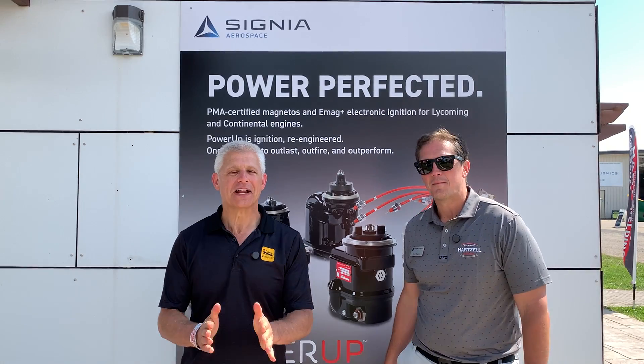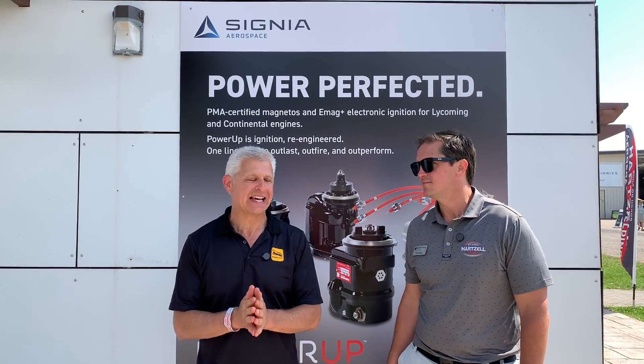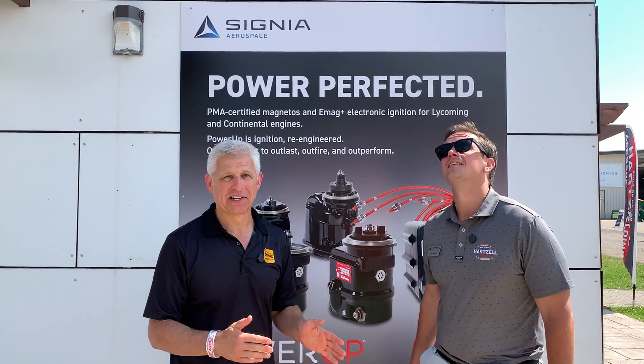Hi everybody, Jeff Simon here at AirVenture 2025. I'm here at Hartzell Engine Technologies with Keith Bagley. Keith is president of Hartzell Engine Technologies.